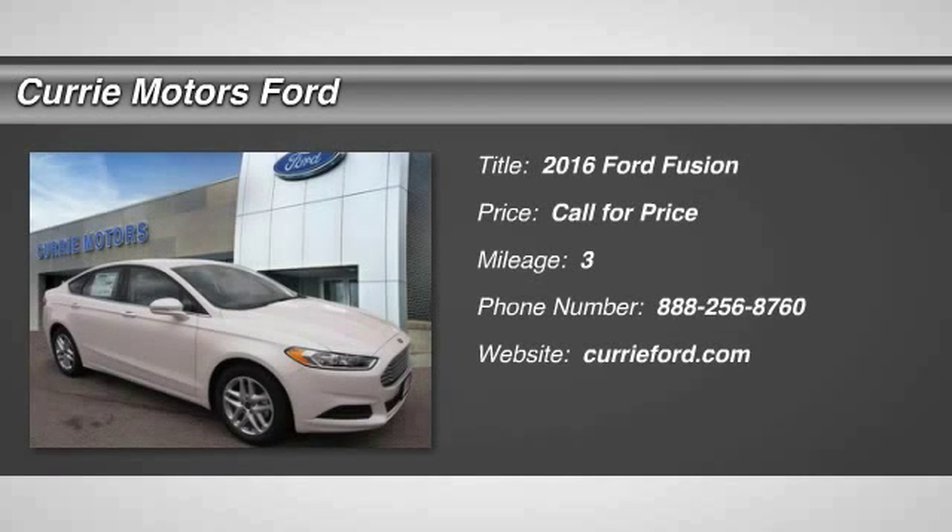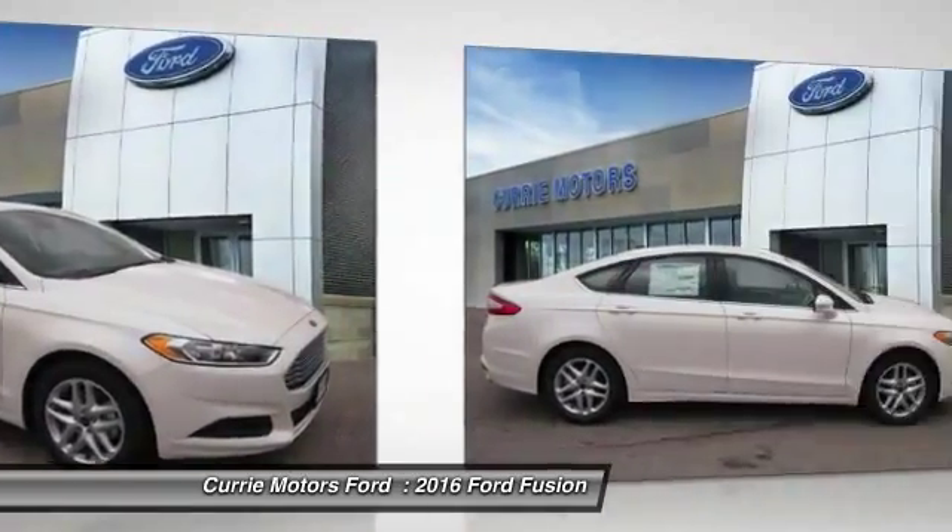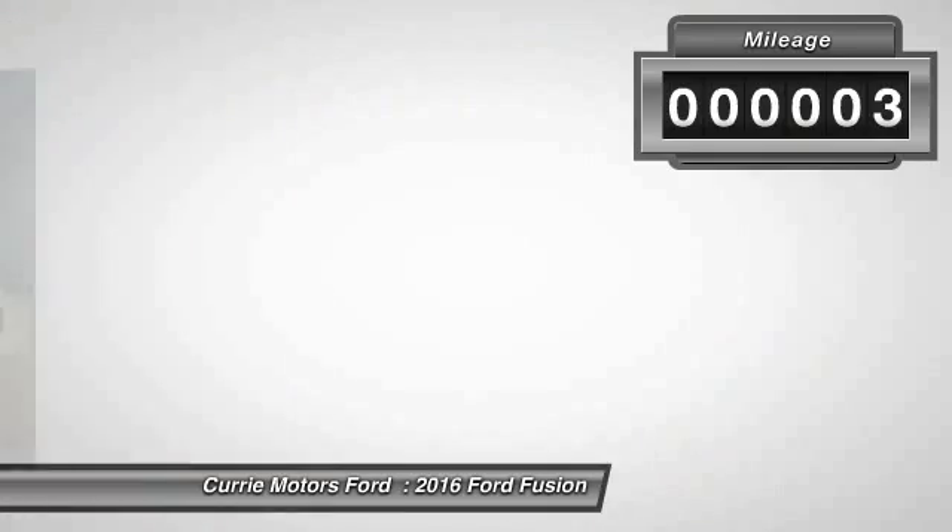The 2016 Ford Fusion. You can have both — impressive power and great economy in a Fusion. This vehicle has less than 100 miles.